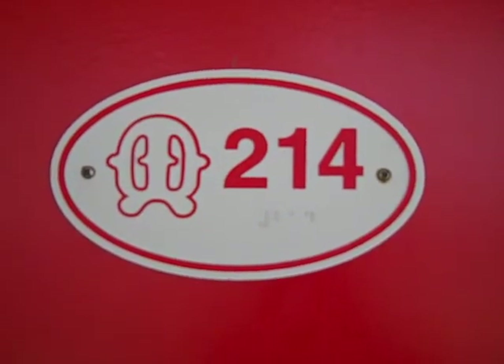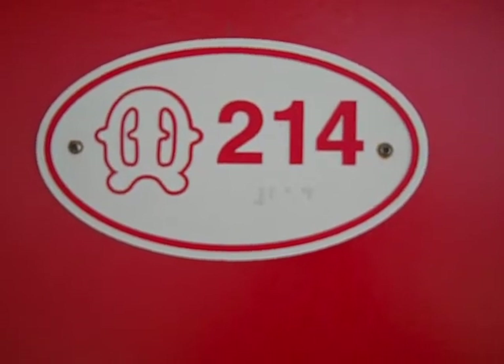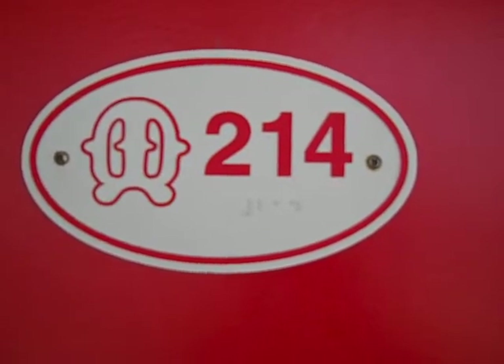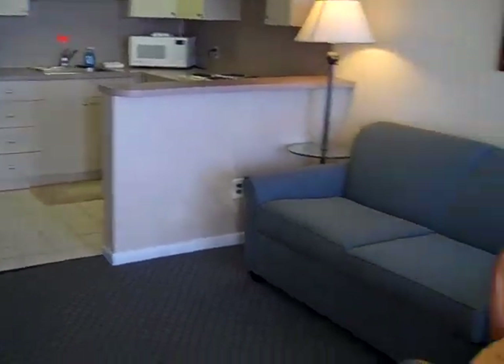Hello and welcome to the Matador Oceanfront Resort Motel. Here is a room tour of a Type 8 two bedroom efficiency. This is our only two bedroom efficiency at the Matador. We wish we had more.